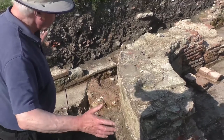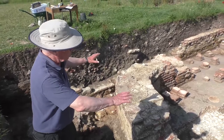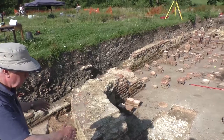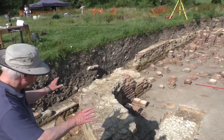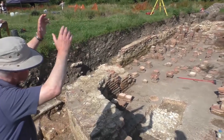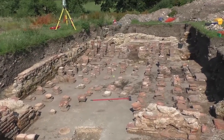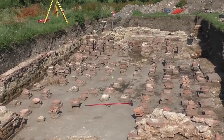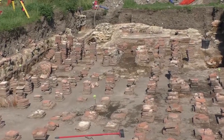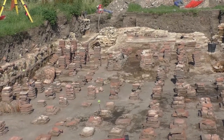The second bathhouse was significantly modified — we don't know exactly when, but somewhere in the late second or early third century — by the conversion of the rectangular ends, certainly here at the west end, to a nice apsidal finish. A nice apse, domed above, a recess for a pool perhaps, or statuary or something like that. And as you look down the length of this section of the bathhouse, you're seeing the multiple stacks of pilae which supported the floor.